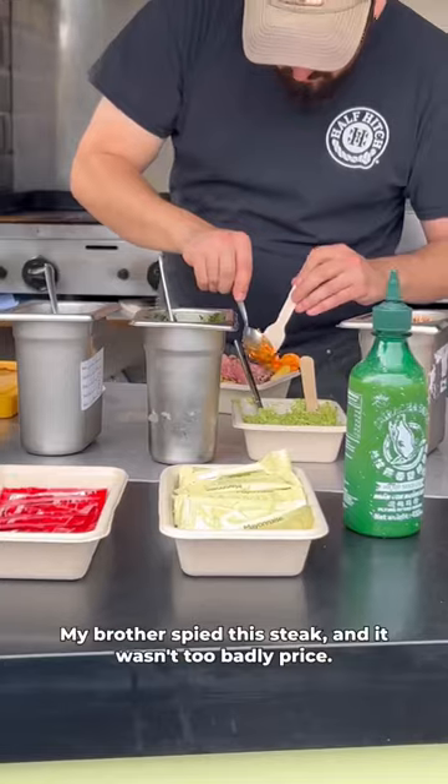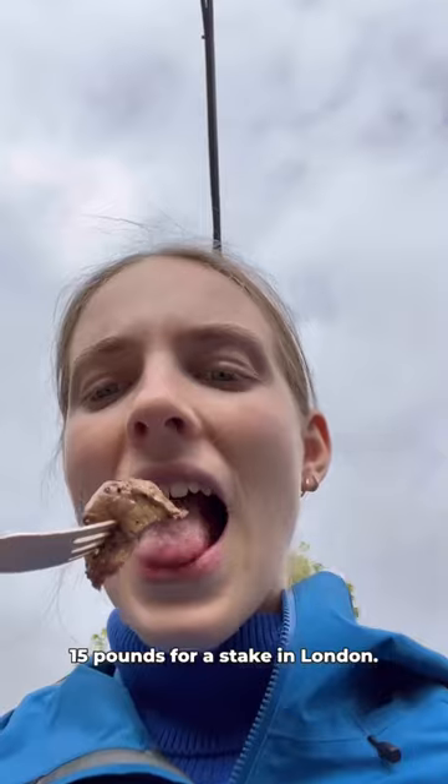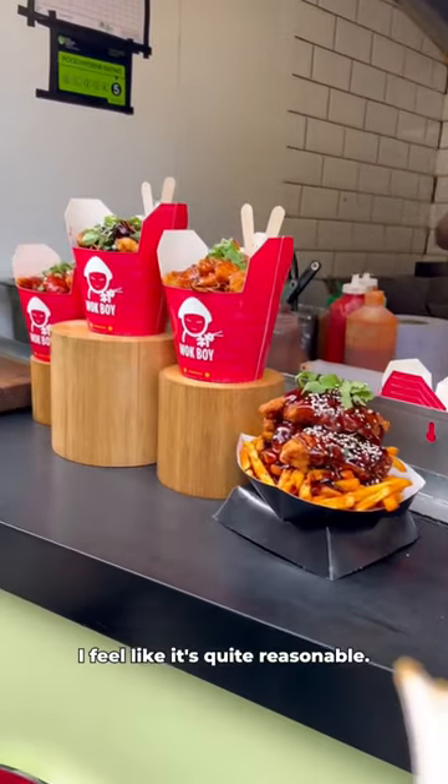My brother spied this steak and it wasn't too badly priced. I think it was £15 and it was so delicious. £15 for a steak in London — I feel like that's quite reasonable.